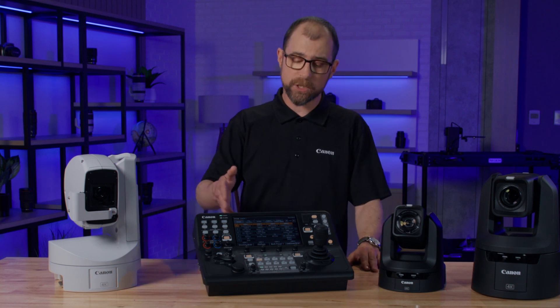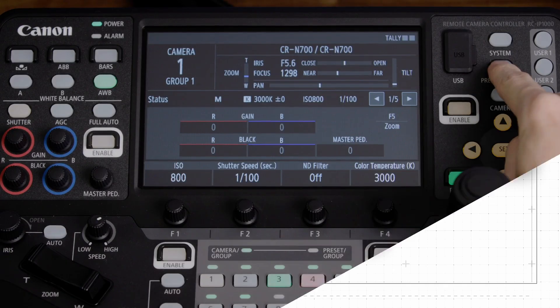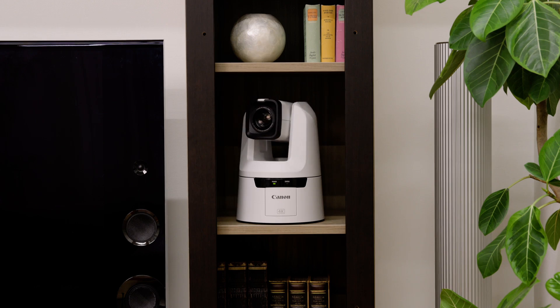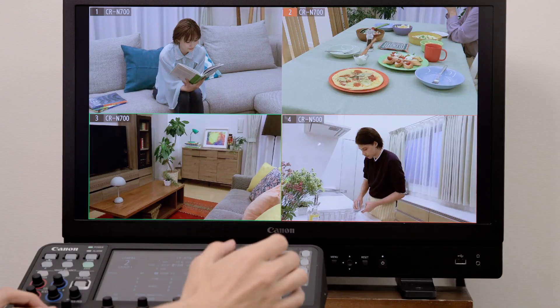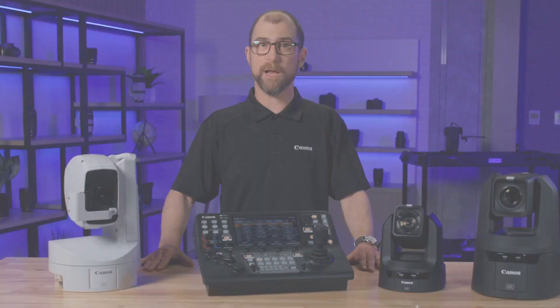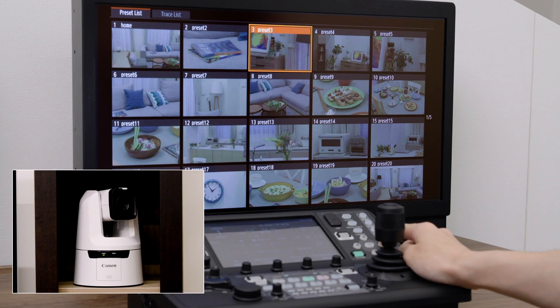Finally, on the RC-IP1000 controller we've made several improvements. It will now be able to display thumbnails for both presets and traces, making it easier for users to identify preset positions and trace routes. The RC-IP1000 already had the ability to display multi-camera view on the controller's screen. This firmware adds the ability to display the multi-camera view on an external monitor via HDMI and SDI, making it easier to see all cameras on a single screen. Presets and trace thumbnails can also be displayed on the external monitor.